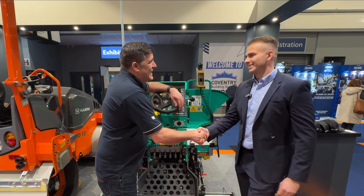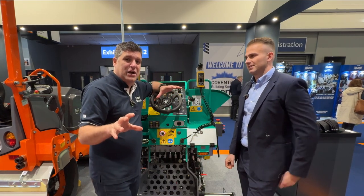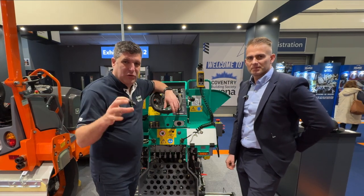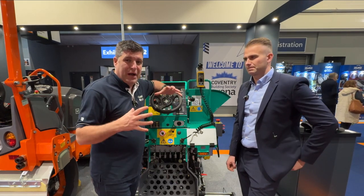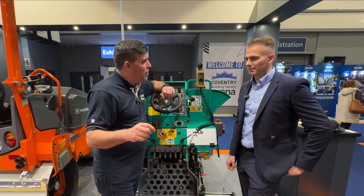Tom, it's been a while but great to talk to you again, and great to see yet more innovations on the innovation trail — taking the labour out of the process, keeping people safer on site, and having the options to go diesel or electric with a really compact machine that can do the job and keep people safe on site. Thank you very much, Tom. Thanks, Peter.